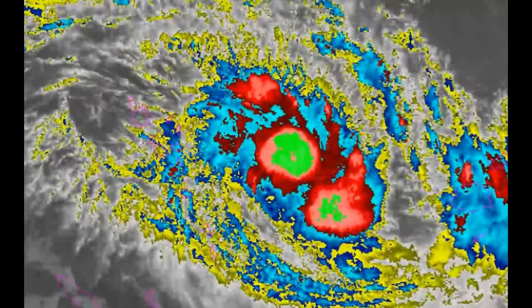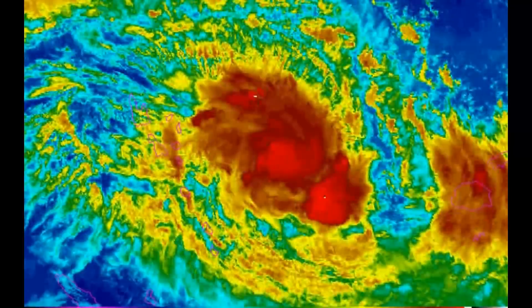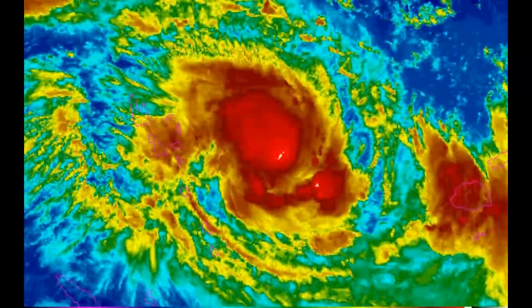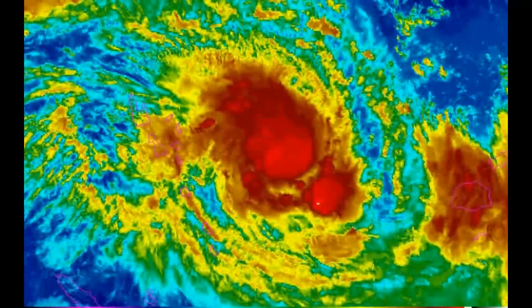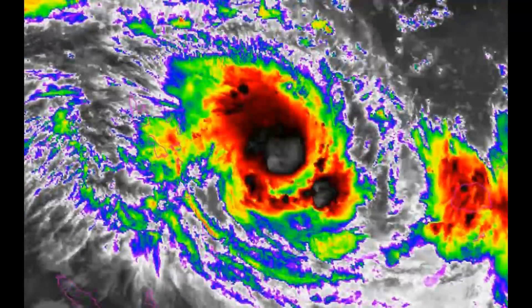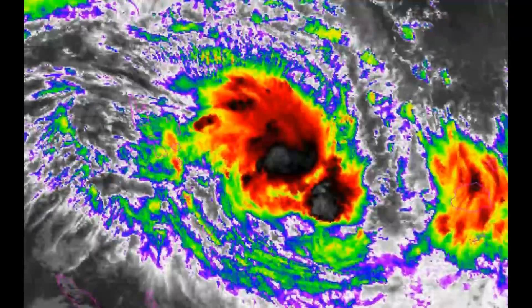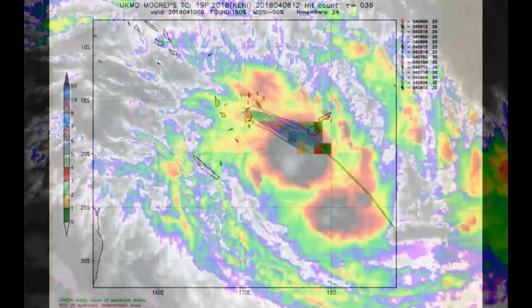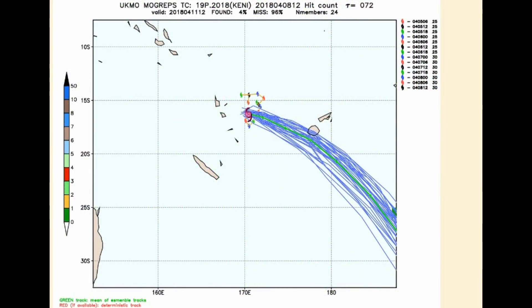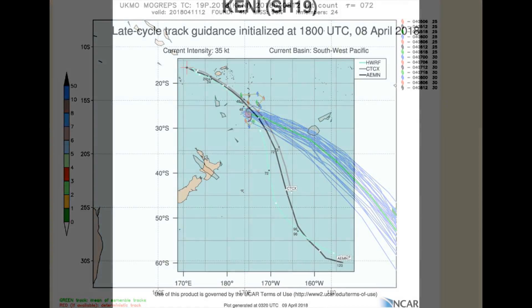The aforementioned overall favorable conditions will prevail in the near term, fueling gradual intensification up to 70 knots. But within 24 hours afterward, increasing vertical wind shear and cooling sea surface temperatures will start to erode the cyclone. Within 36 hours, 19P will accelerate into the baroclinic zone and commence extratropical transition within 72 hours.